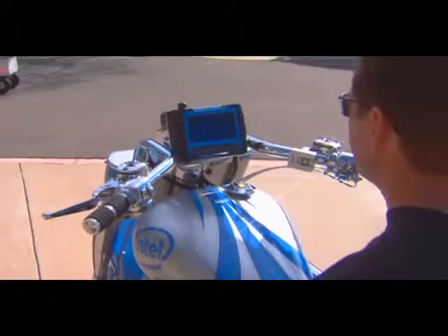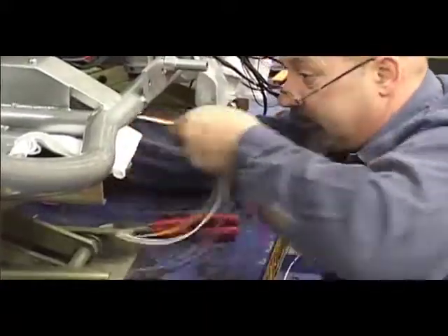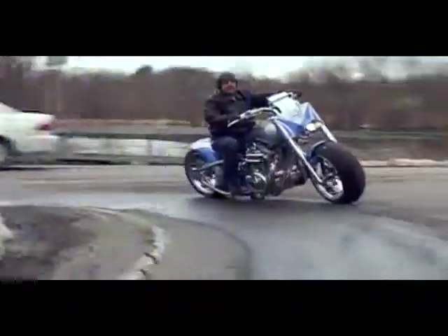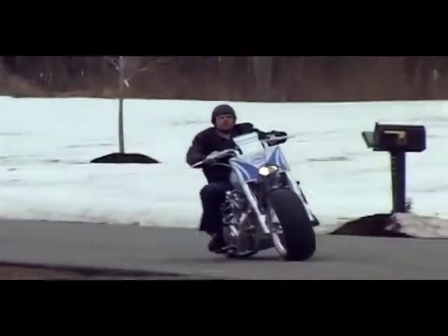One of the things that you notice right away is there's no gauges, there are no mirrors. It's all built into the switchback computer. We have a speedometer, tachometer, voltage gauge. You want to know what's happening with traffic behind you — the rider can touch an icon here on the screen and it brings up a full-screen image of a rear-looking camera.